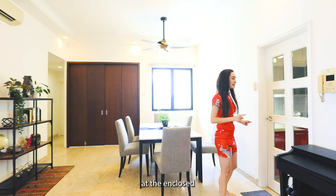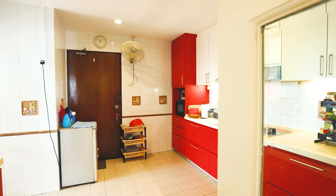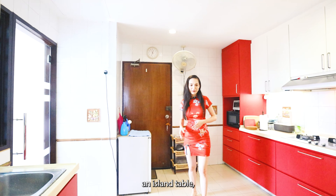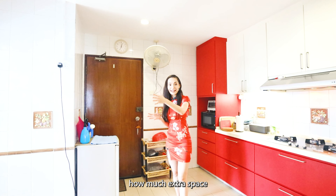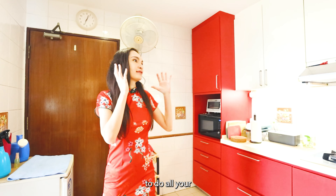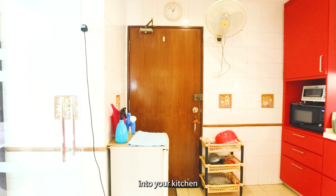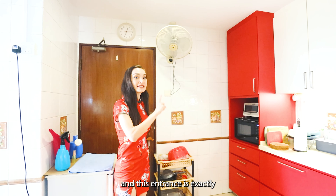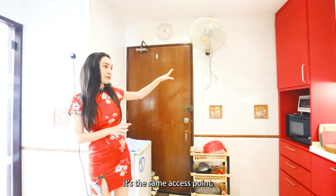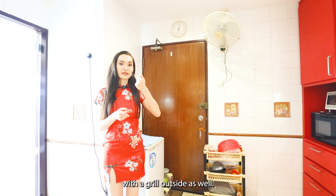Let's take a look at the enclosed kitchen space behind this door. You actually have a proper enclosed kitchen — it is massive. For those of you who want to incorporate an island table, you can do it right here in the middle, that's how much extra space you have. You have plenty of tabletop space for all your preparations. There's also a separate entrance into the kitchen from the back, the same access point as the front, with a grill outside — ideal for those with helpers.